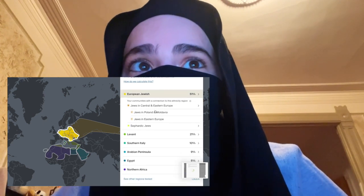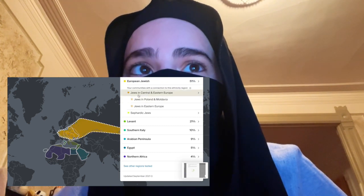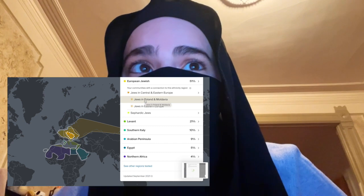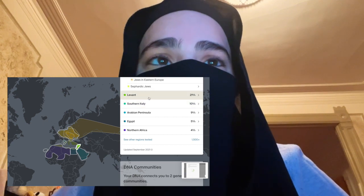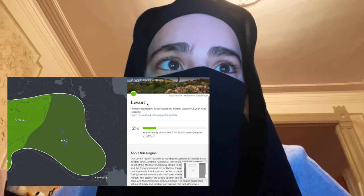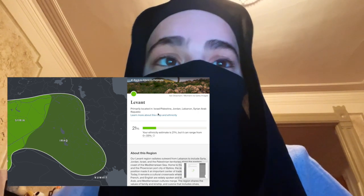The biggest portion I have is 51% and that is European Jewish. Specifically it says Jews in Central and Eastern Europe. It mentions Poland, Moldova, and Eastern Europe. For the next portion there's 21% of the Levant, where it says primarily located in Israel-Palestine, Jordan, Lebanon, and the Syrian Arab Republic.